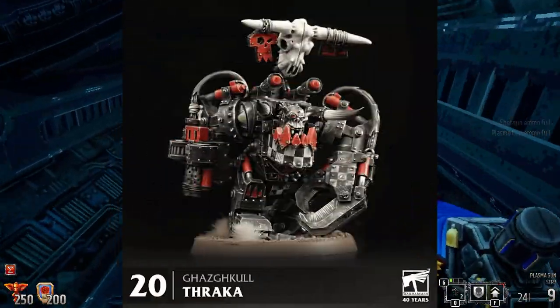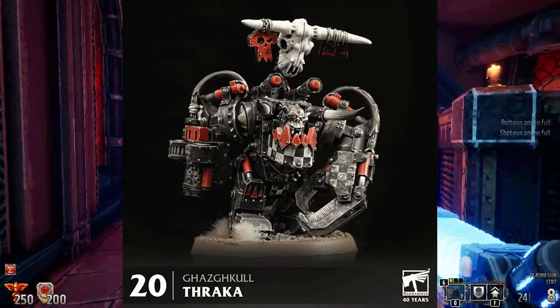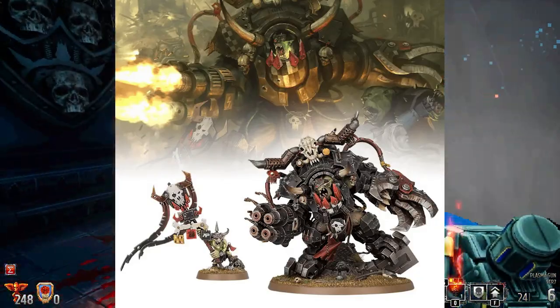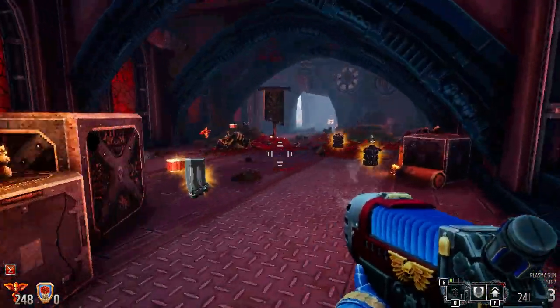Number 20. There isn't a bigger and meaner orc out there. This model has always been iconic and the old design still holds up. Obviously the new model is amazing — it's just so intimidating on the battlefield.